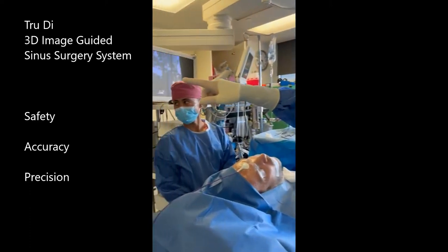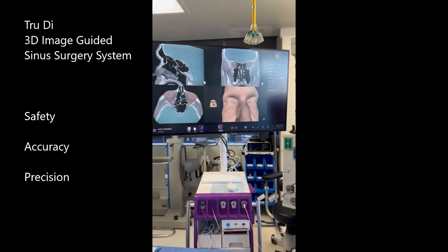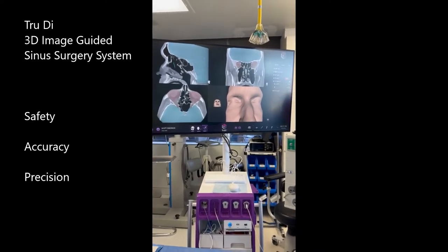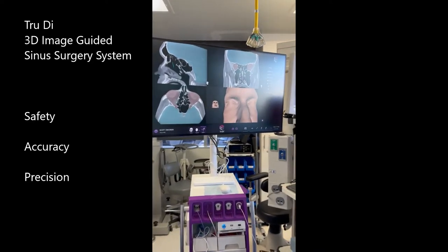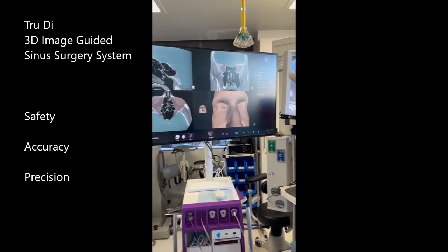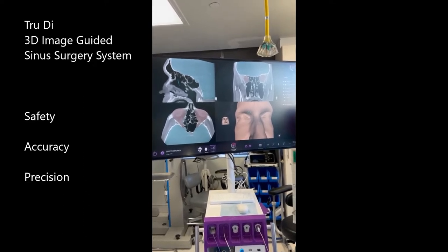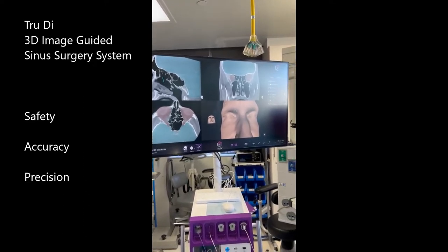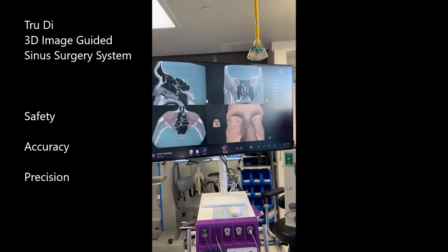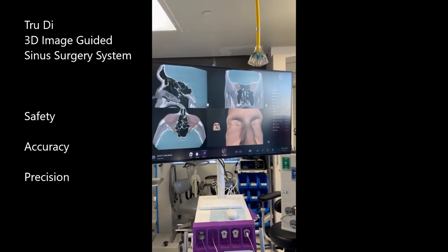If you look here, this is this patient's CAT scan. It's been loaded, and this particular system has artificial intelligence, so it shows the difference between the brain, which is the light blue-green color, the orbits, which is kind of the tan color, and the black is air in the sinuses.